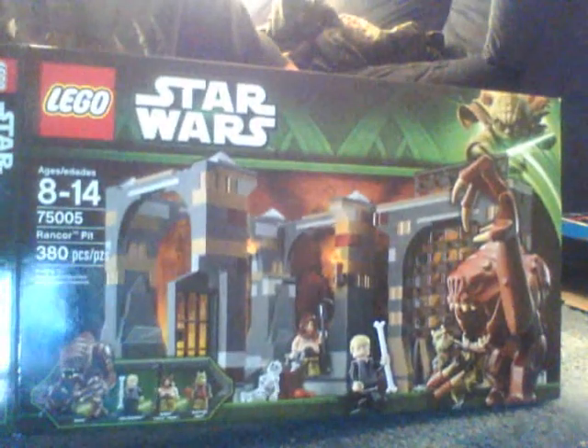Getting into the higher-priced stuff — Rancor's Pit. I wanted to finish off that scene because I got Jabba's Palace last year, so I wanted to get that scene done.